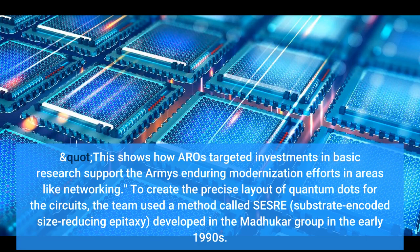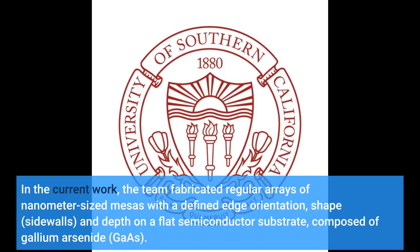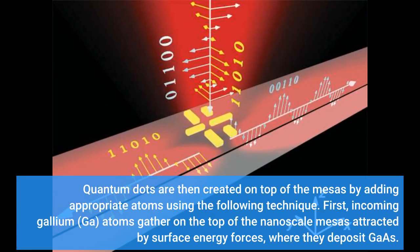To create the precise layout of quantum dots for the circuits, the team used a method called SESRE — Substrate-Encoded Size-Reducing Epitaxy. In the current work, the team fabricated regular arrays of nanometer-sized mesas with a defined edge orientation, shape, sidewalls, and depth on a flat semiconductor substrate composed of gallium arsenide (GaAs). Quantum dots are then created on top of the mesas by adding appropriate atoms: incoming gallium atoms gather on the top of the nanoscale mesas, attracted by surface energy forces, where they deposit GaAs.